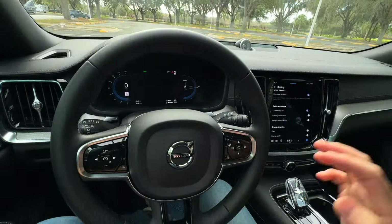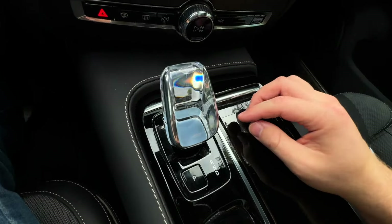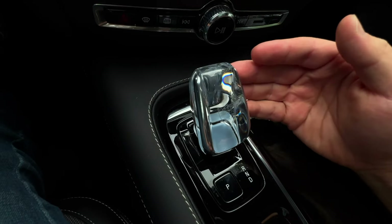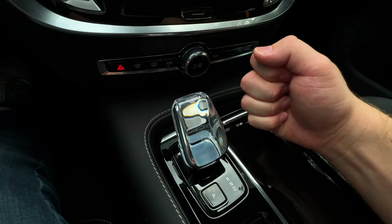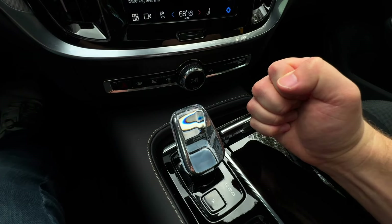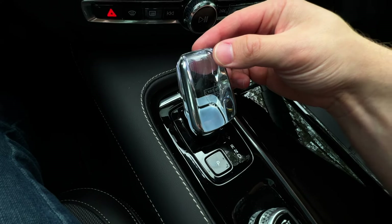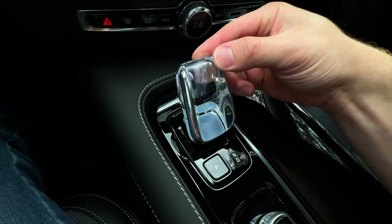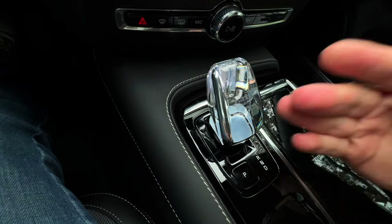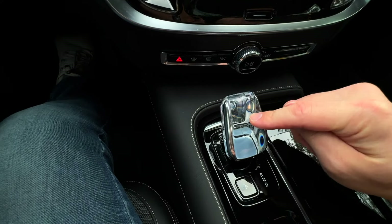One other small change in this cabin from when the car was originally designed is the shifter. It's the same shifter design — a crystal that lights up at night from Orrefors, a Swedish company — but they changed up the way that you use it. You used to have to push it to go from park to neutral, push again for drive, then move it up twice to get to reverse. Now it can all be done in just one motion with a little detent. You can quickly go from drive to reverse or back into park. It used to be a total pain in the butt, so I'm glad Volvo listened to feedback and changed it.